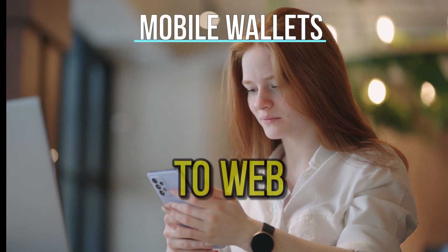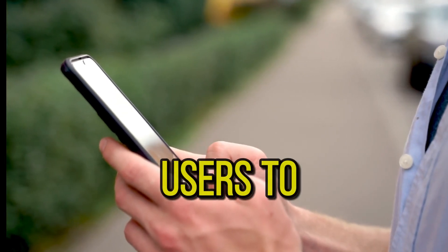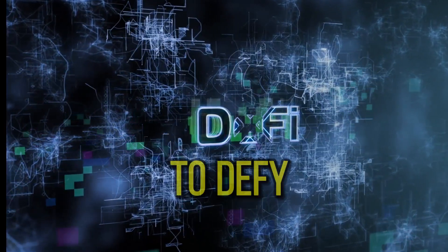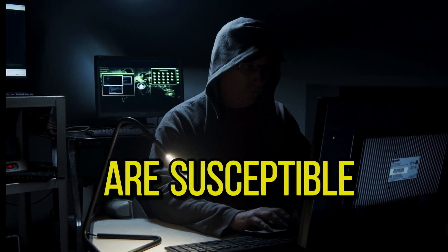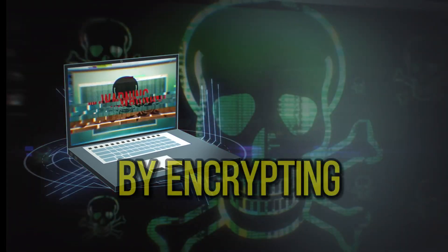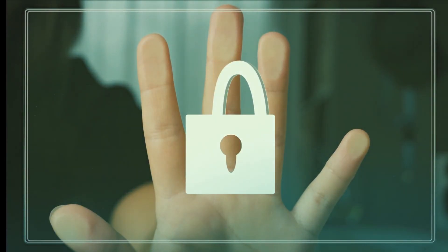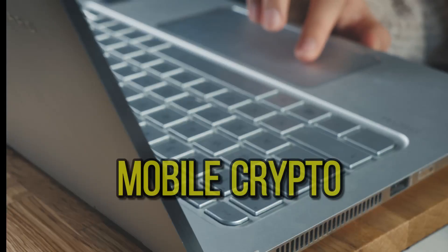Mobile wallets operate similarly to web wallets but are specifically crafted for smartphones. They enable users to send and receive cryptocurrencies conveniently using QR codes, and offer easy mobile access to DeFi and dApps. However, mobile devices are susceptible to malicious apps and malware. It's advisable to secure a mobile wallet by encrypting it with a password and backing up your seed phrase or private keys in case of phone loss or malfunction. MetaMask, Binance Web3 Wallet, and Trust Wallet are notable examples.